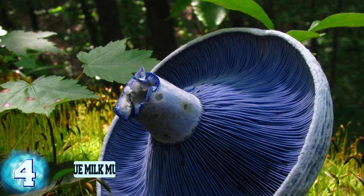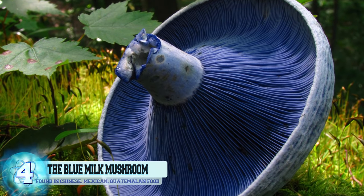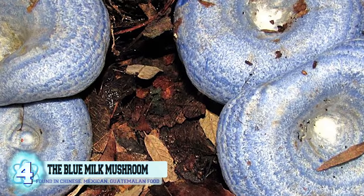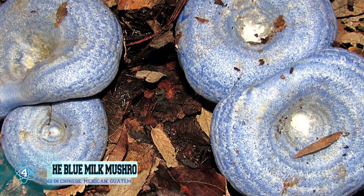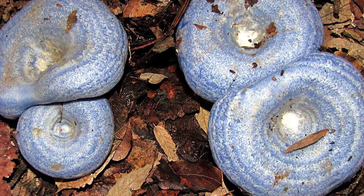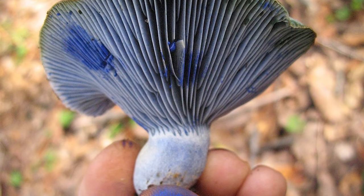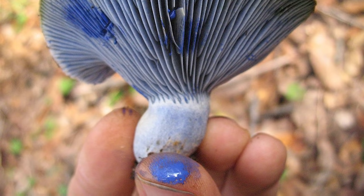Number 4: The Blue Milk Mushroom. The more common name for this edible mushroom is the indigo milk cap, and it can be found in several different areas of the world, including East Asia, Central America, and Eastern North America, which is why they're most often found in Chinese, Mexican, and Guatemalan food dishes. When the mushroom is cut open or broken, it leaks an indigo milk, or as it's referred to, latex, and the mushroom begins to change into a green color once exposed to oxygen.